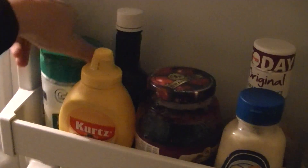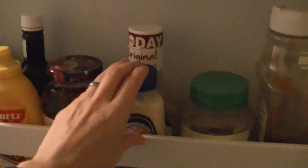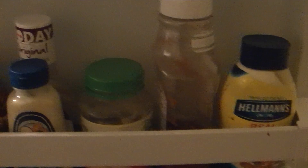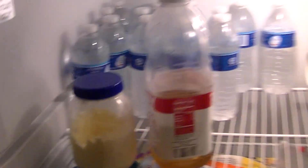We have some Parmesan cheese, mustard, one sauce, jelly, horseradish sauce, barbecue sauce, applesauce, ketchup, and more mayonnaise. That's what's in our fridge — and then we'll go up and see what's in the freezer.